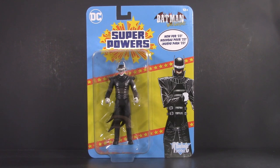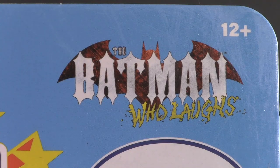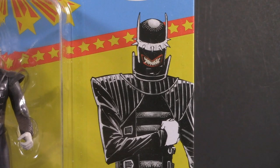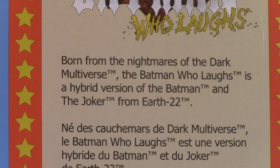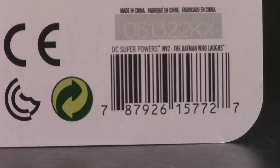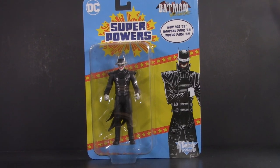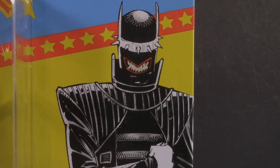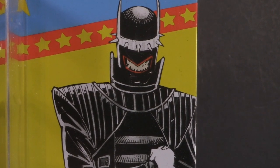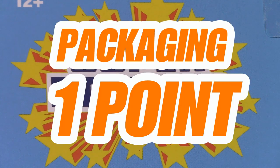Starting off with the packaging, and it's that Super Powers retro card I love so much, but I have to admit it's pretty weird seeing the Batman Who Laughs on it. We've got his logo up here and some cool creepy artwork of him on the side. Nice retro style back — here are all the available figures so far, and for those who aren't familiar with the Batman Who Laughs, you can pause here. Oh, and here's the barcode for those who want it. This release definitely pushes the series more into McFarlane territory, and it shows just how different DC is today than they were in the simpler time of the 1980s. For packaging, I'm giving the Batman Who Laughs one whole point.